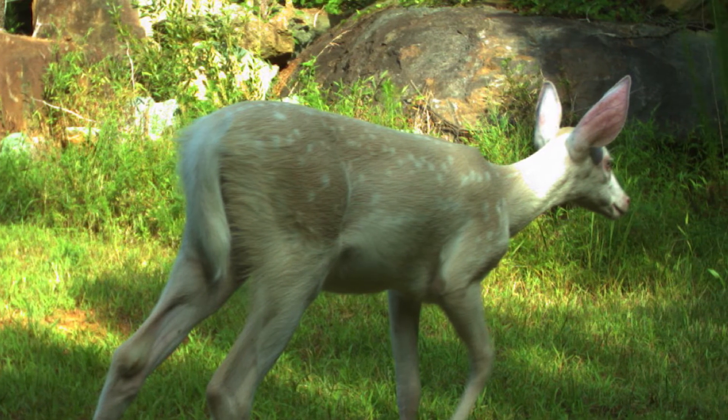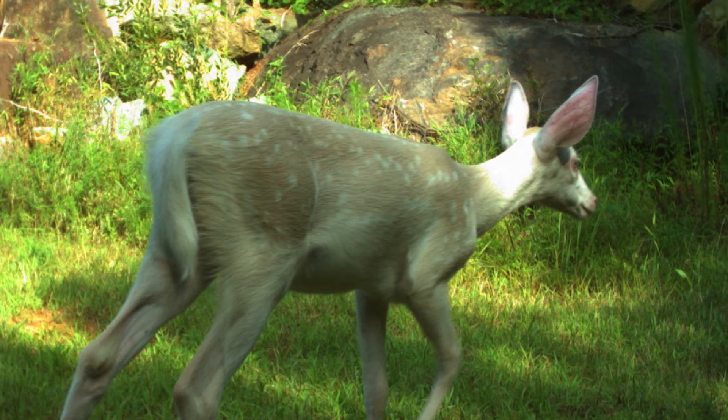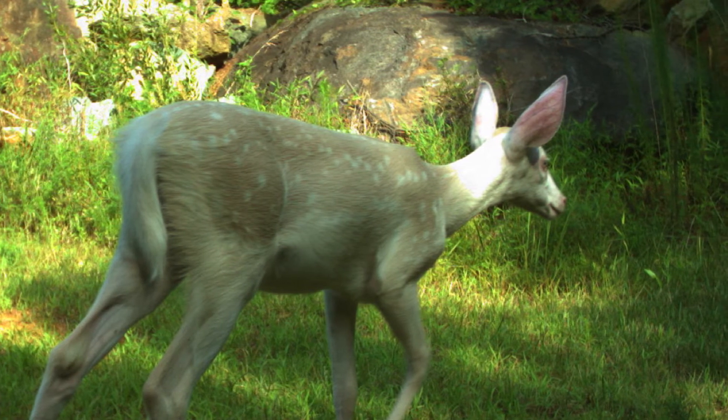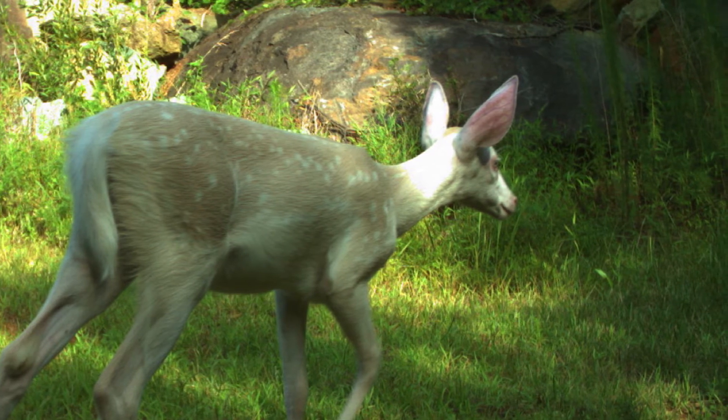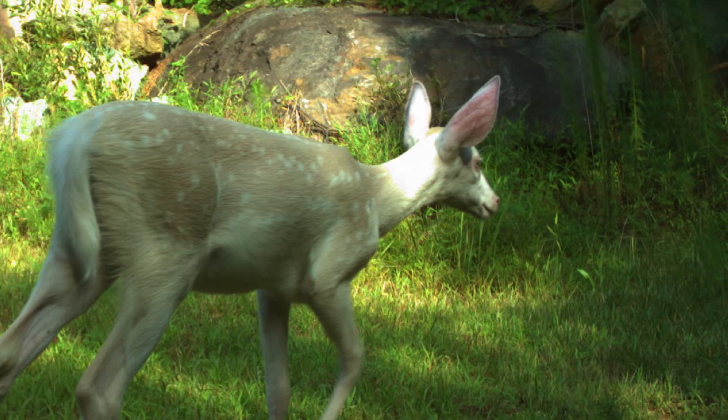And what about the red ears? That's also due to lack of pigmentation. Having that white, fine fur around the ears, we can really see blood vessels coming through. Oh, so that's just the blood vessels that you see in that pink color? That's right, making it a pinkish color.